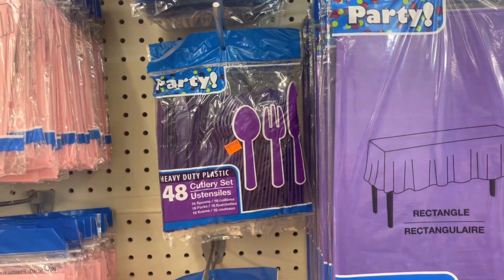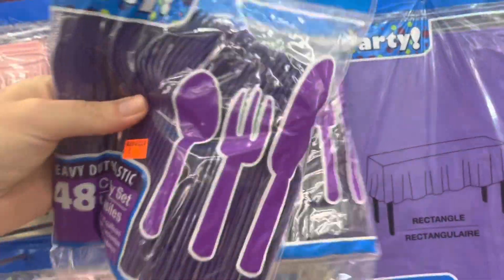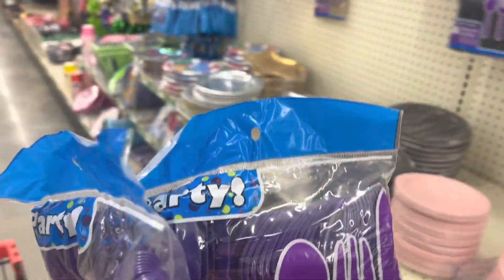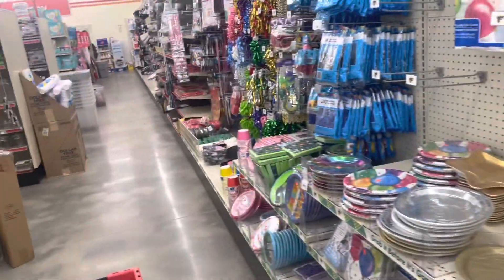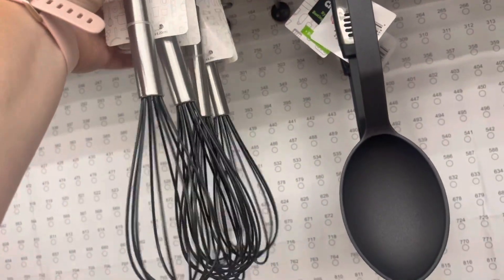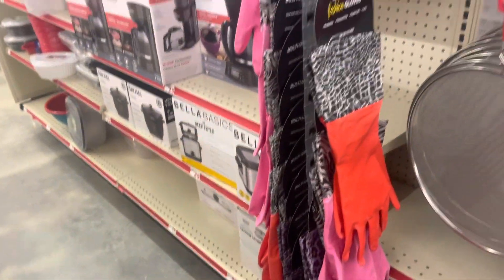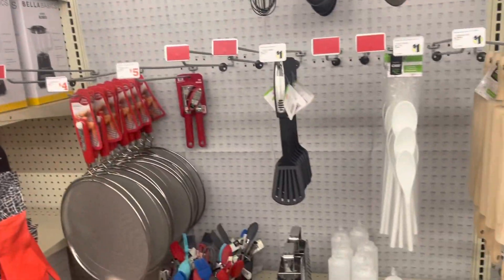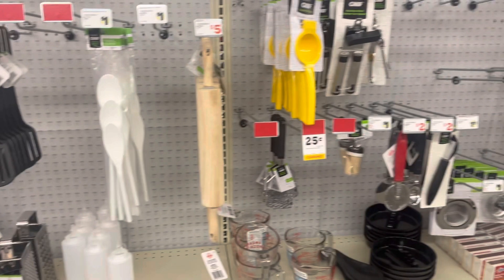Alright everyone, so I picked up some of these cutlery bags because they were 50 cents a bag — my husband takes his lunch to work, so those are really good to stick in there. I'm also going to grab some more of these whisks for 25 cents. I found them in this store and I'm going to keep scanning to see what else I can find.